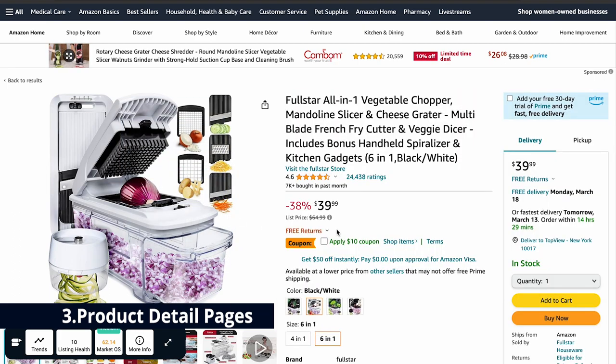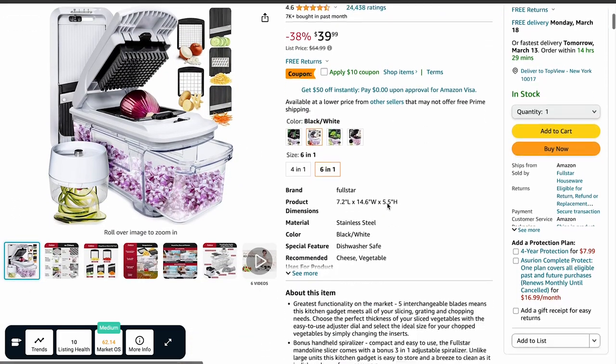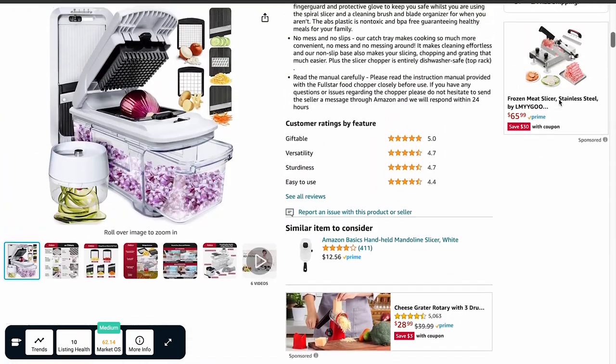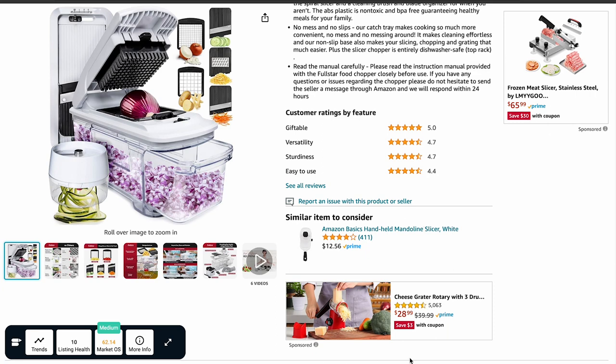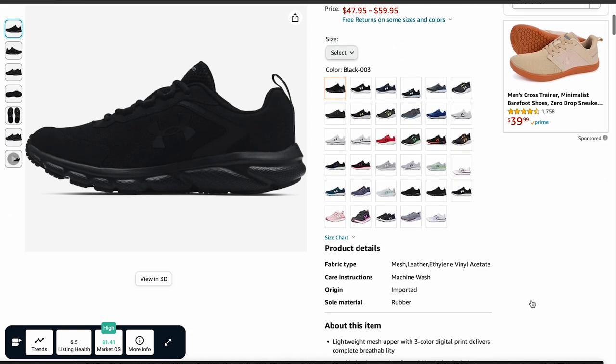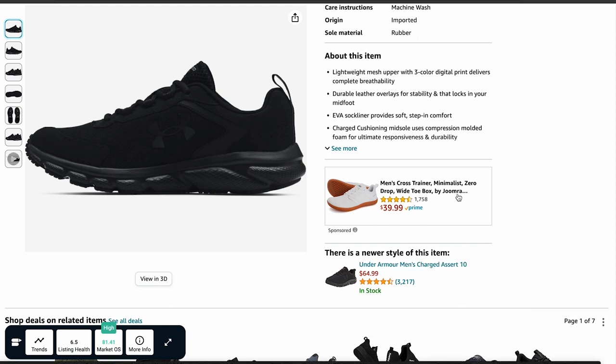Third is product detail pages. These offer another opportunity for sellers to showcase their products through sponsored product ads, appearing strategically on Amazon's product pages just below the product details. Think of them as virtual shelves next to the checkout aisle. For example, imagine a shopper about to purchase a pair of running shoes — just before they click buy, they notice another pair advertised on the page with great reviews, similar features, but priced $50 lower. That's the magic of product detail page ads.